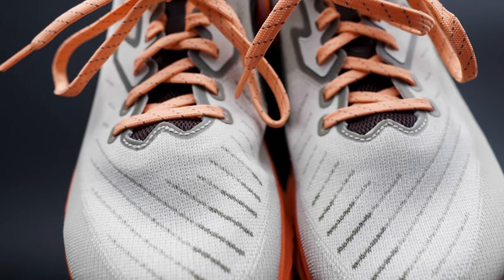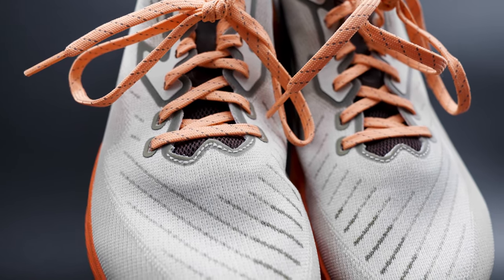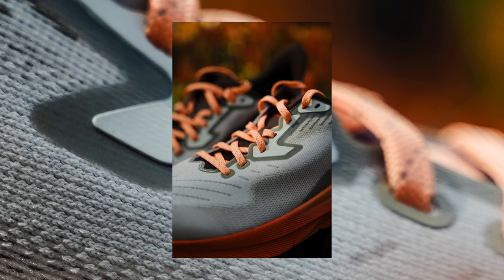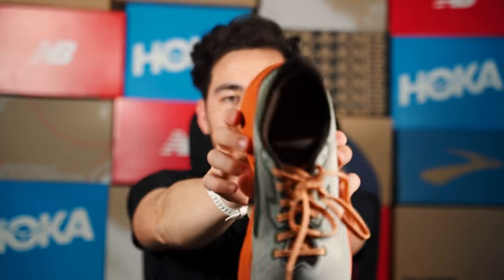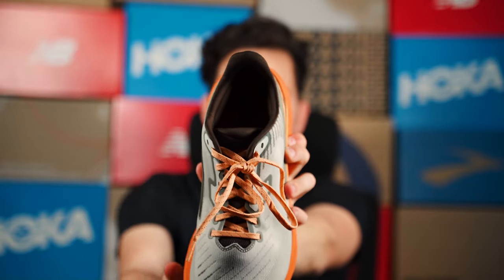One area that runs a bit long and big is around the toe box — there is a ton of room there. But in the midfoot and heel, great lockdown. The upper is also pretty breathable, the tongue is quite comfortable, and the overlays add reinforcement and structure over the midfoot and around the heel. The heel collar is quite comfortable and well-padded on the inside for extra comfort and support, and I had no issues with heel slip.